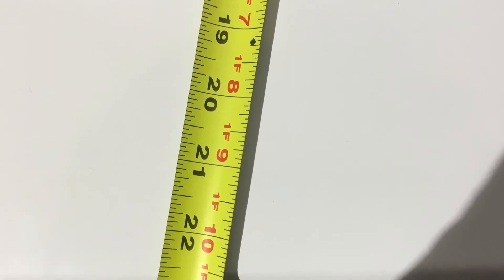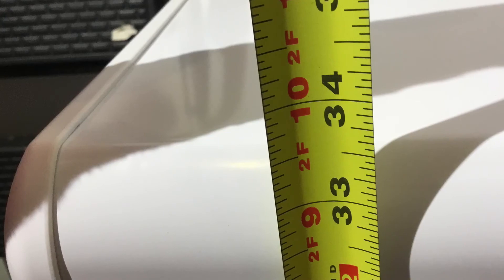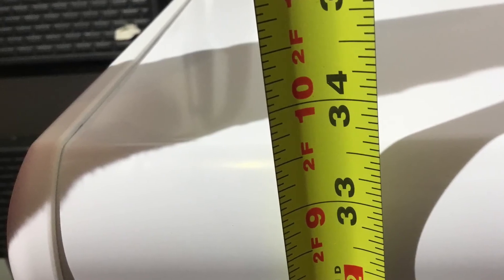On the outside, it's about 28 inches from left to right, 23 inches from the front to the back — and that's giving about 2 inches for the door to open — and it stands about 33 inches high.